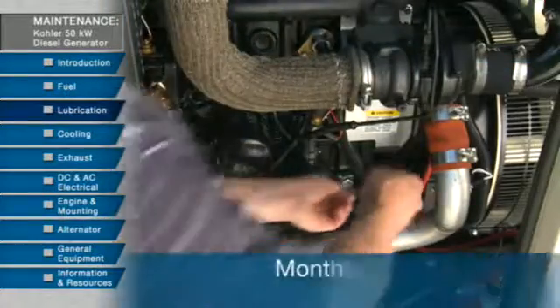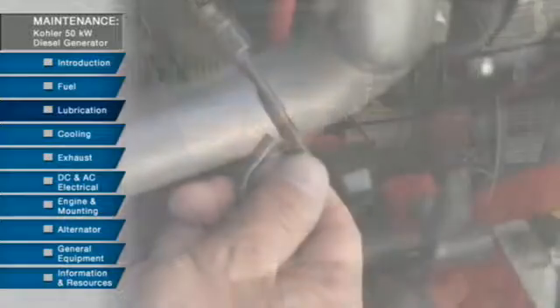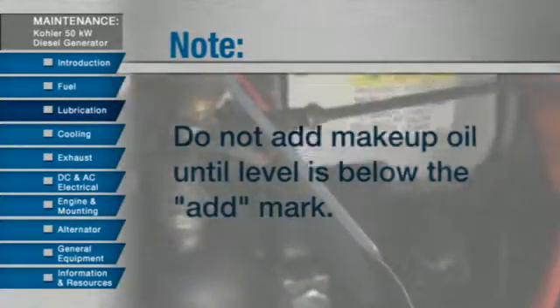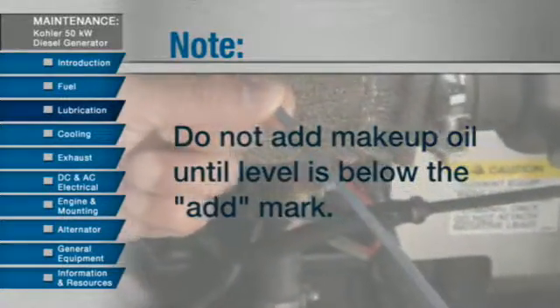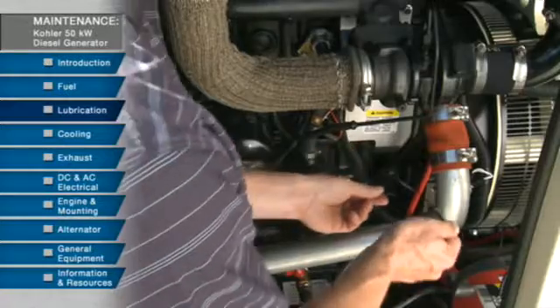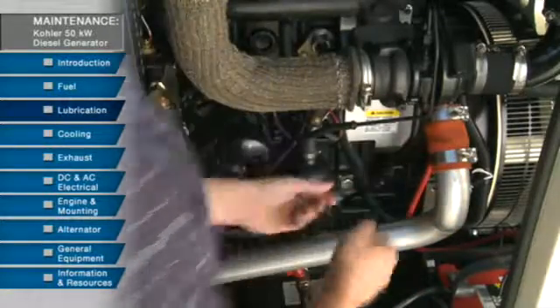Once a month, check the oil to make sure it remains at the proper level. Do not add any makeup oil until the oil level is below the add mark on the dipstick. Also do not fill above the top mark on the dipstick. Oil levels are considered within the acceptable range when they are anywhere within the crosshatch area.